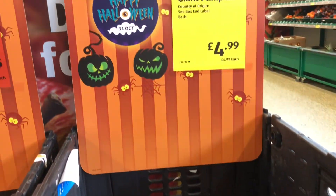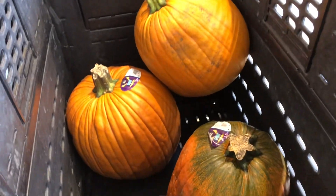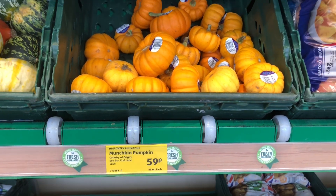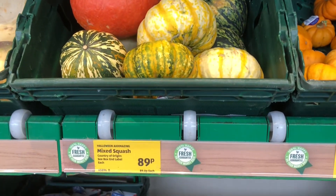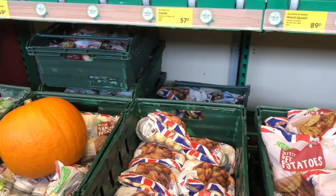And of course pumpkins, in various sizes. Extra large pumpkin £2.85, and a super duper large one for £4.99. Then they've got some a little bit smaller at £1.65, some mini ones at 59p, and these at 89p. Really interesting to see the price change though.